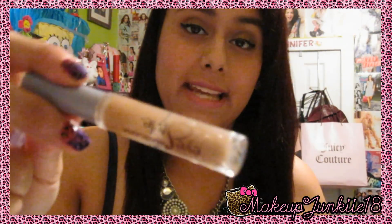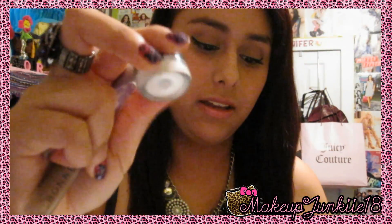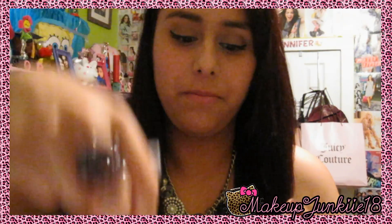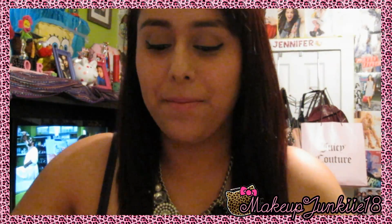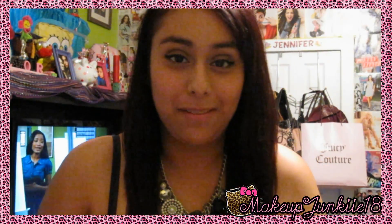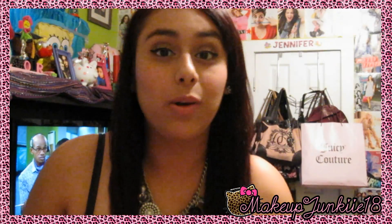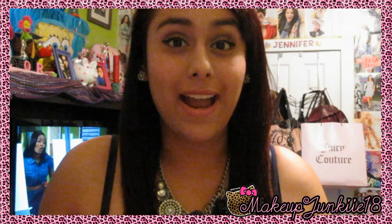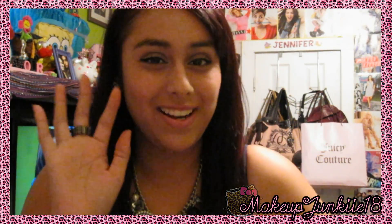For the last random things: my tweezers, Bonnabelle clear mascara which I use for my eyebrows, my ELF eyelash curler, NYX jumbo pencil in Milk, some blotting sheets, and a random bobby pin. That's everything in my tray — mostly what I reach for the most. I hope you guys enjoyed this! Let me know your requests on Twitter or in the comments below, and I'll see you guys in the next video!